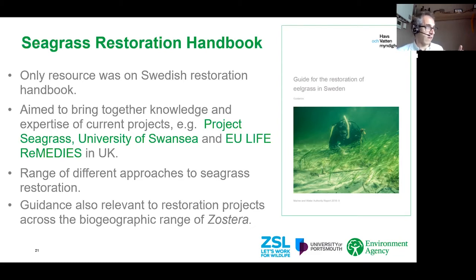We wanted the seagrass handbook to bring together the knowledge and expertise from current projects around the UK. You've got Project Seagrass and the University of Swansea doing fantastic restoration in Wales and starting new restoration projects in England and Scotland. We've got the Life Remedies Project managed by Natural England looking at seagrass restoration in Plymouth and in the Solent. There's a range of different approaches to seagrass restoration — whether replanting seeds or replanting plants directly, intertidally and subtidally — and we wanted to make sure the handbook was applicable to anyone wanting to undertake restoration of Zostera across its natural biogeographic range, including the United States and Asia.